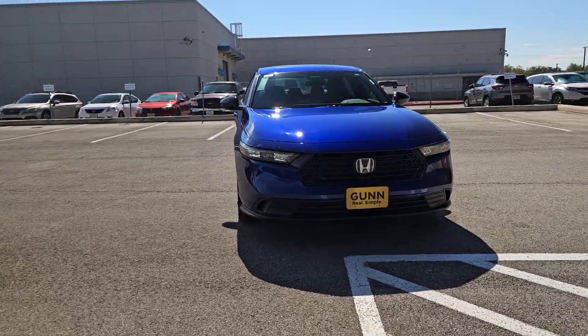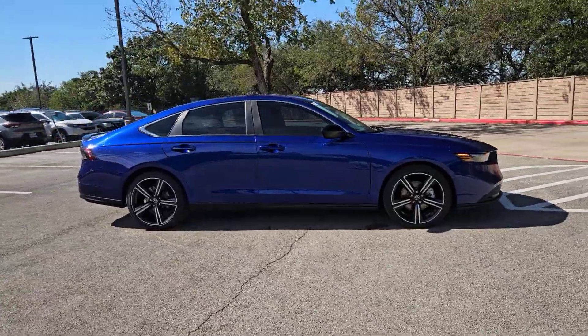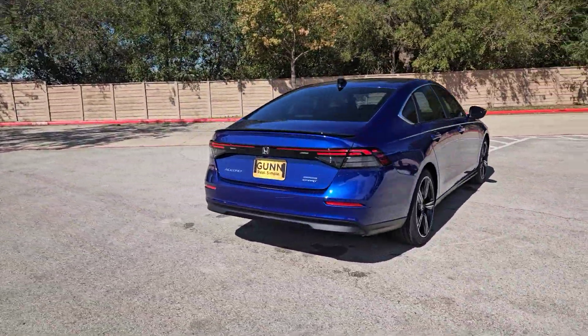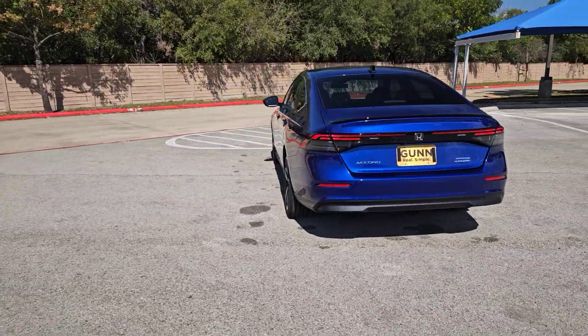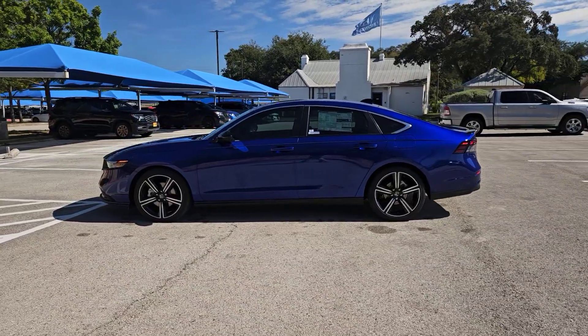You will love the features of this 2024 Honda Accord Hybrid. You'll be amazed by all the benefits this Accord Hybrid delivers, from its super-efficient fuel economy to its comfortable, quiet, smooth, and powerful ride. The Accord Hybrid is the ideal blend of style and practicality.